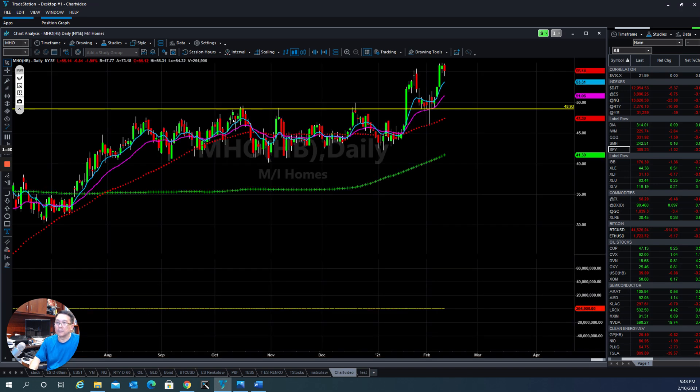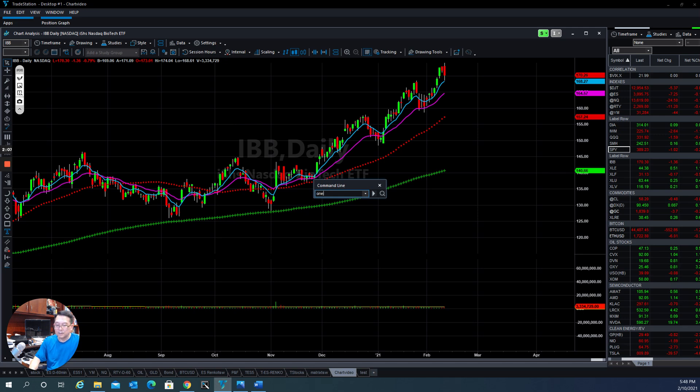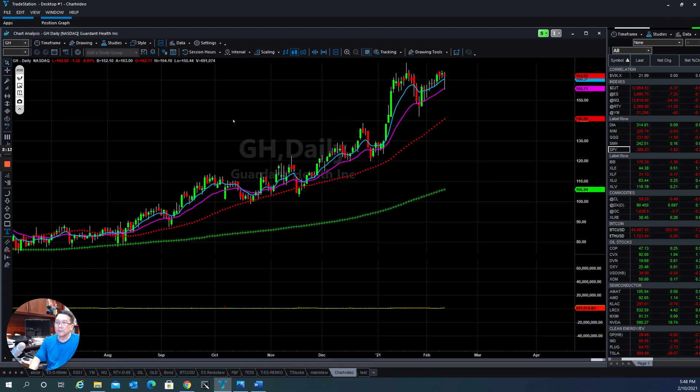MHO had a home run yesterday, and today they pulled back a little bit, but overall trend is still bullish. IBP, which is the biobuilder sector — when they go too far, very similar to the market — they tend to pull back a little bit when too far from the moving average. A couple of stocks we've been following are doing extremely well, holding up pretty well to the upside.